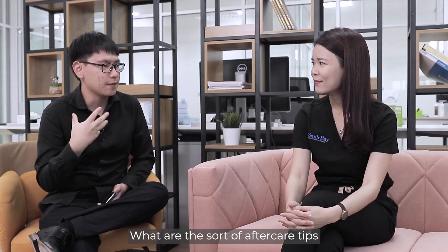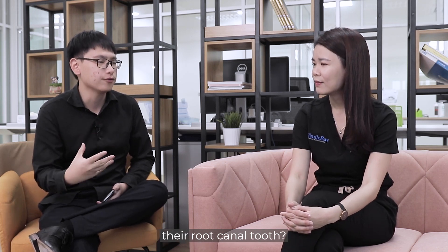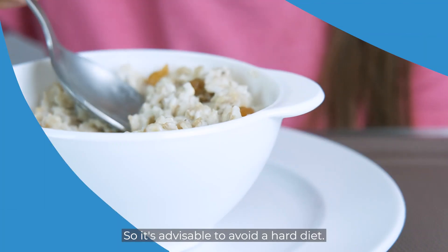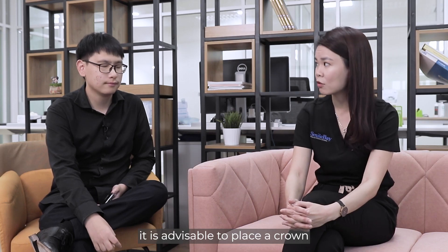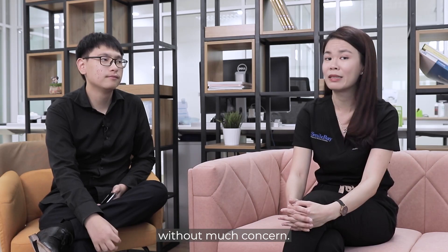What are the aftercare tips you can advise patients going through root canal treatment, and how can they protect their root canal tooth? Root canal treated teeth are actually more prone to fractures and cracks, so it's advisable to avoid a hard diet. For a better long-term solution, it's advisable to place a crown to protect the tooth so that patients can eat and chew like normal without much concern.